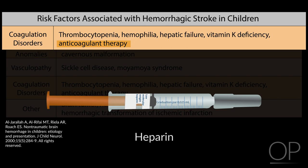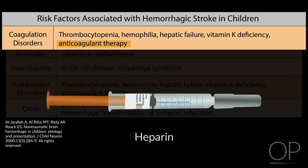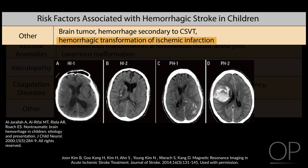Hemorrhage can also occur secondary to CSVT due to the buildup of venous pressure. An ischemic stroke can also undergo hemorrhagic transformation. Similar to ischemic stroke in children, about 90% of children with hemorrhagic stroke will have at least one identifiable risk factor.